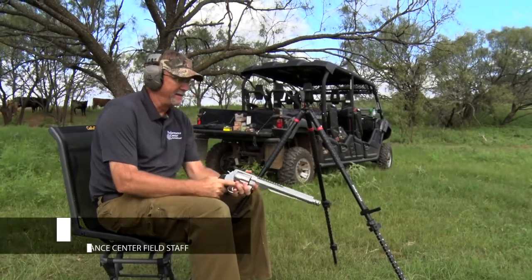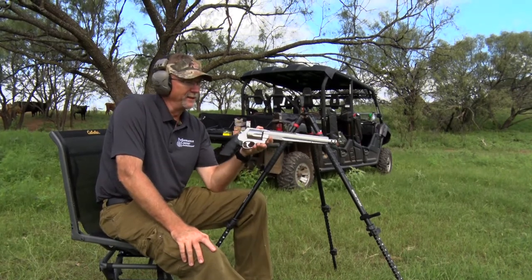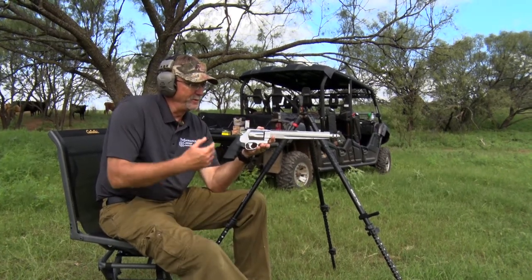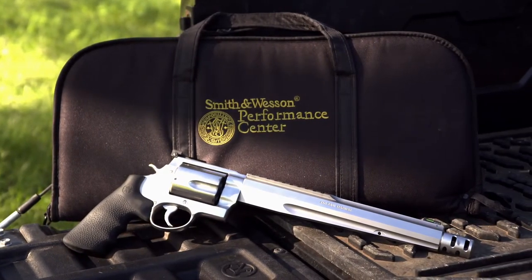Taking up handgun hunting and shooting big handguns like this for the very first time can be a little bit intimidating. I mean, when you see this and you grab it, you're like, oh my God, that thing's huge, it's gonna kick.